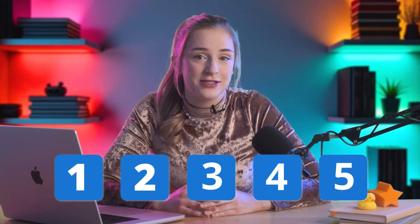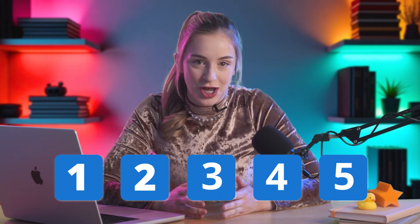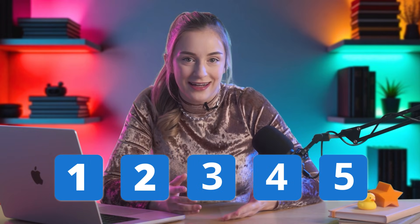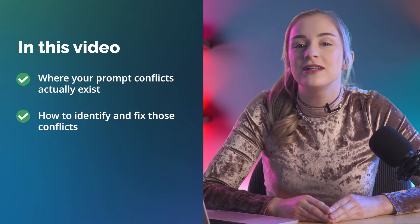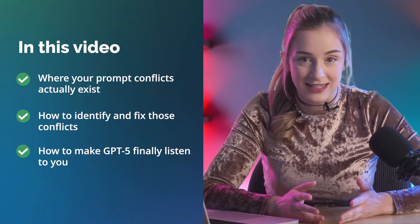But here's the twist — your prompt isn't broken. Whether you're a busy marketer or a local business owner, you're probably fighting five hidden layers of instructions that are secretly hijacking your results without you even knowing it. The result is confusion, contradiction, and a final output that looks nothing like what you asked for. In this video, I'll show you exactly where those conflicts live and how to clean them up so GPT-5 finally listens to you.